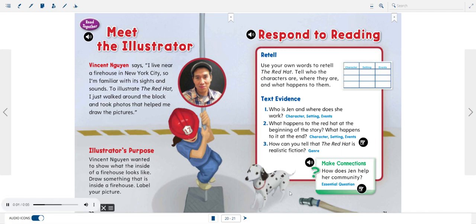Make connections. How does Jen help her community?